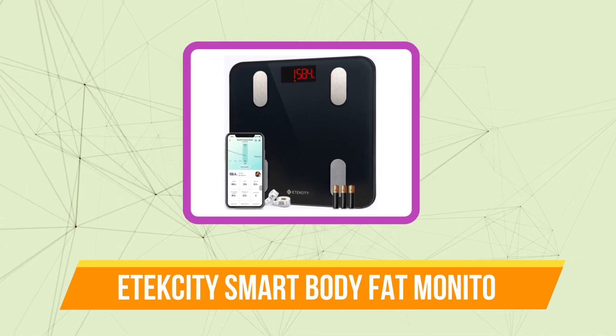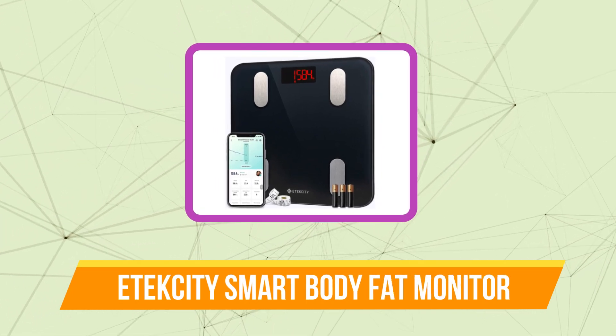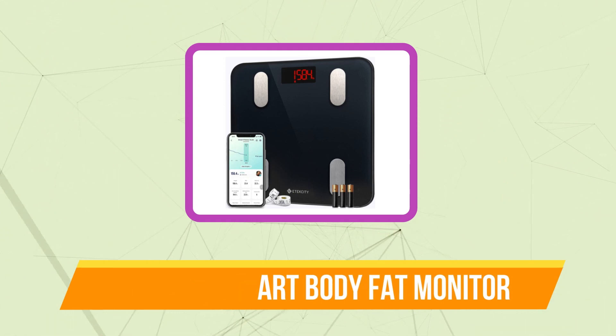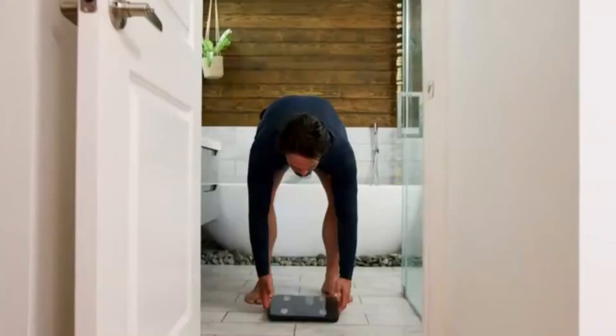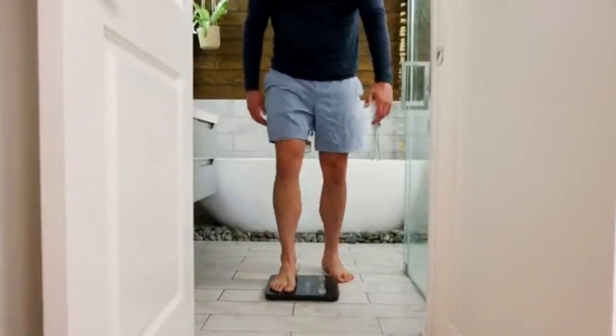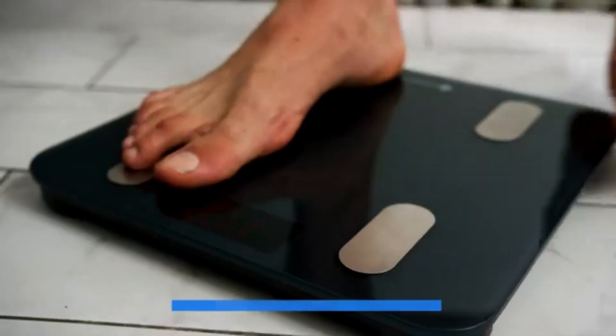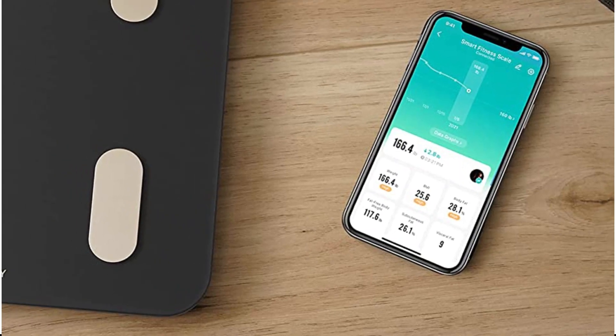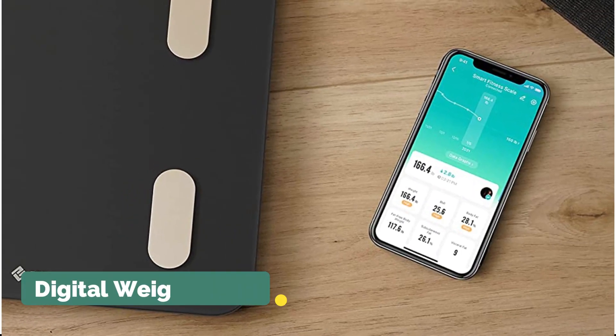Starting off our list at number 5 is the E-Tech City Smart Bluetooth Body Fat Monitor. It's crucial to keep meticulous records of your progress if you want to get the most out of your diet and exercise regimen. This includes your height, weight, and body measurements as well as your body fat percentage. You can get all the measurements you need to stay on track with this E-Tech City Digital Weight Scale.